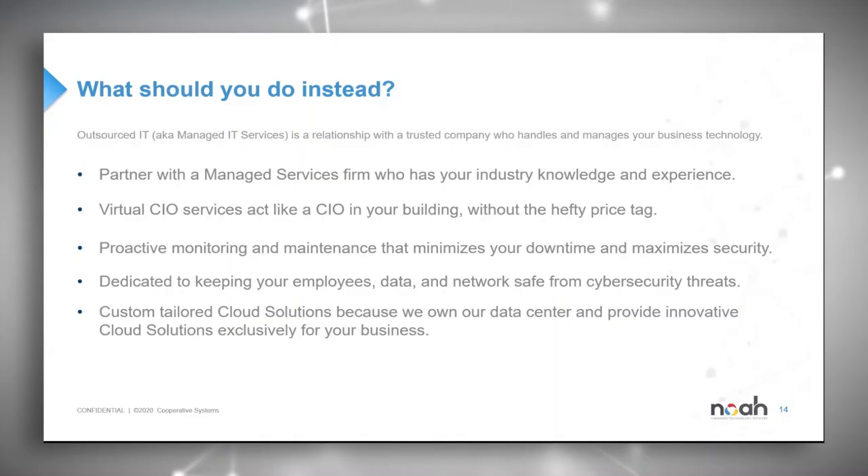So what should you do instead? First, explore outsourced IT services, also commonly referred to as managed IT services — a relationship with a trusted IT company who handles and manages your business technology and environment. If you compare it to a larger organization of 1,000-plus employees, they'll typically have a large internal IT department responsible for a wide variety of systems, networks, and hardware to ensure the infrastructure accommodates demanding workloads. That's exactly what an MSP like Cooperative Systems can provide for small and medium-sized clients — for less than or equal to what you typically pay for an internal IT resource.